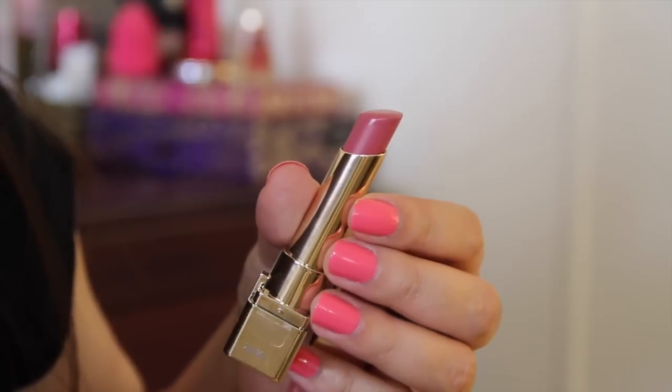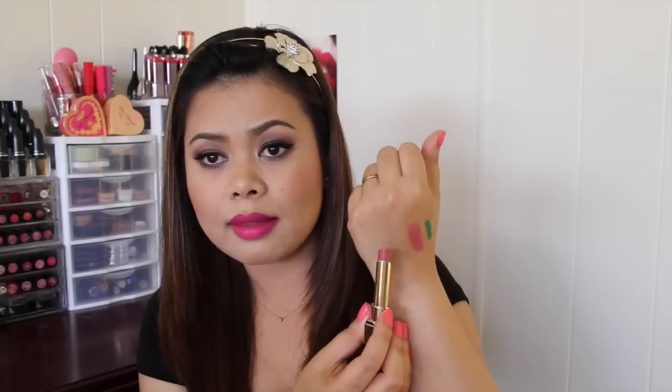I also picked up one L'Oreal lip product, and this is the L'Oreal Color Rich in Rose Taffeta. It's basically a mauve-ish pink shade, great for everyday. There is the swatch right there — I only got this for $4.99.